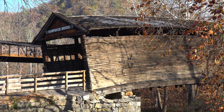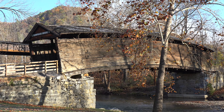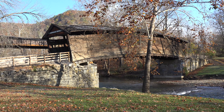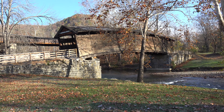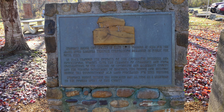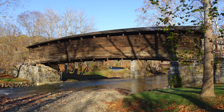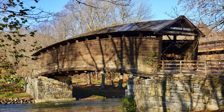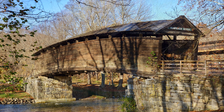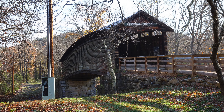This bridge was closed to traffic in 1929 when a steel through-truss bridge was built just downstream. That bridge has also since been replaced. The covered bridge was abandoned after 1929, outside of a local farmer using it to store rolls of hay. In the early 1950s, the Business and Professional Women's Club of Covington and the Covington Chamber of Commerce raised money to have the bridge restored. The Humpback Bridge was reopened as a pedestrian bridge in 1954 and is now a roadside park.